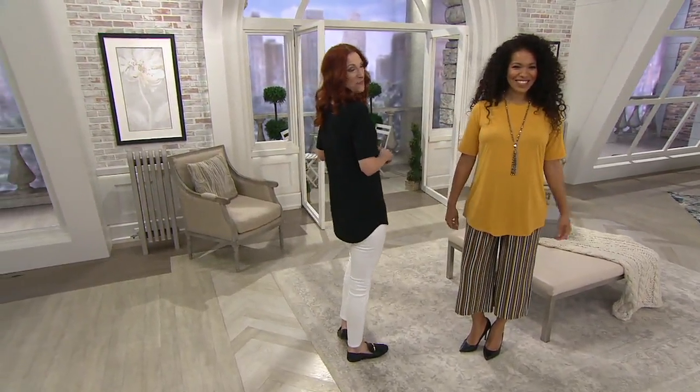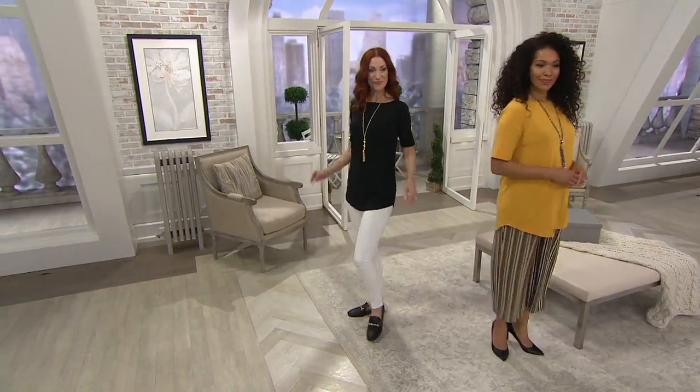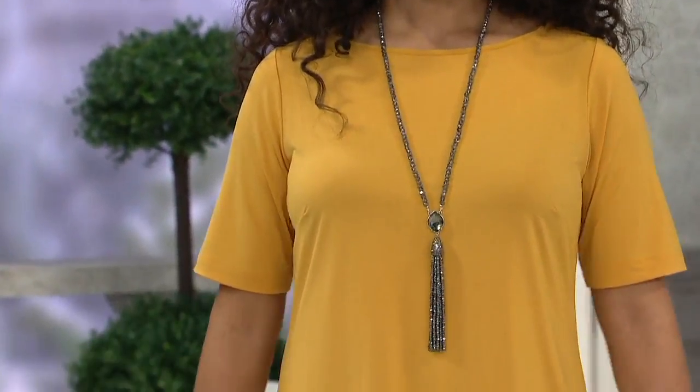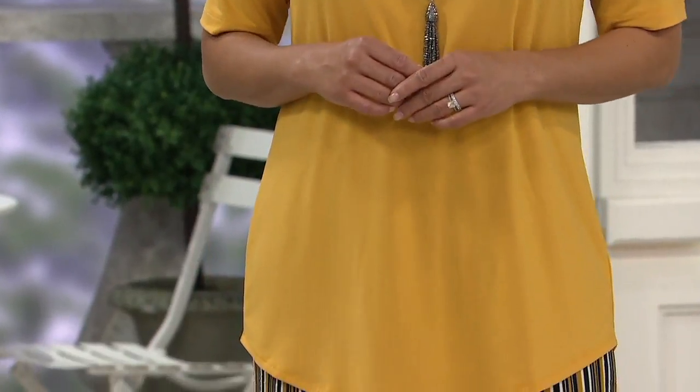Coming up next in the show, it's the Jersey Knit Tank Tunic Top with the Sure Tail Hem. We're presenting this at a price of $37.50. When you see this and the beautiful colors, you're going to probably want to think about getting more than one. We'd encourage you to use your credit card for your purchase for three payments of $12.50 per month.